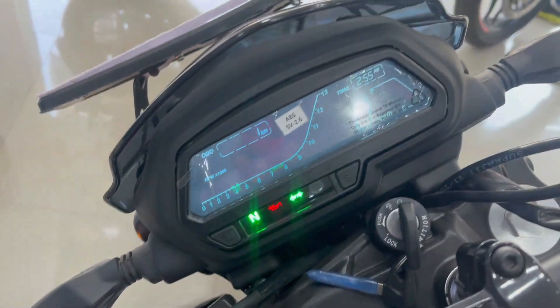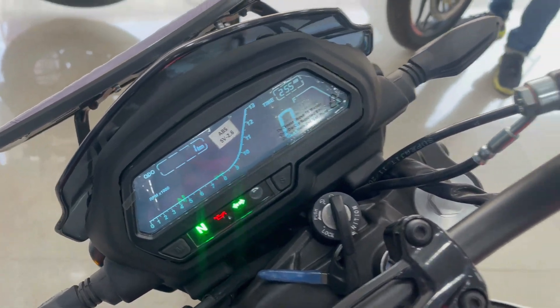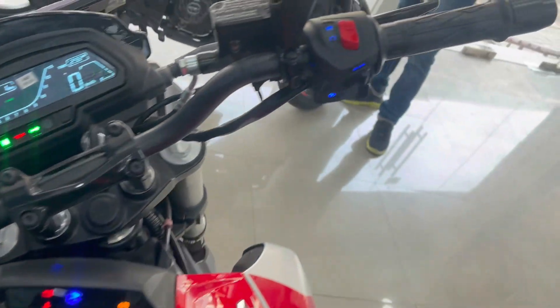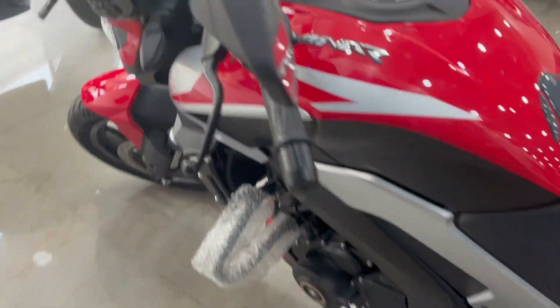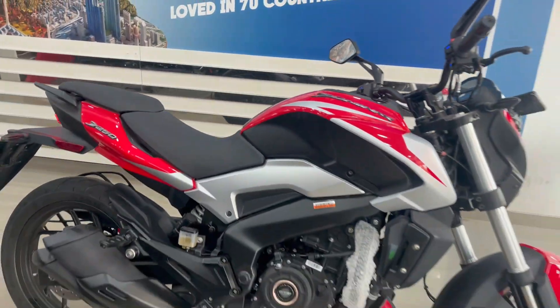This is the main console where you will get speed, RPM, odometer, time, and other information. You will get a racing-style handlebar with normal switches as you are seeing. The headlight you will get here, and you will get a ground clearance of 157mm. Whoever wants to buy this, please comment below — you will get the 10-second video review.